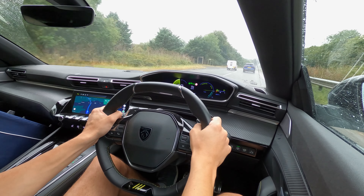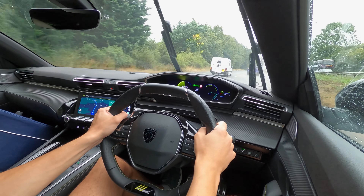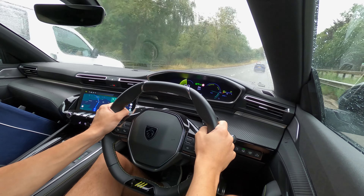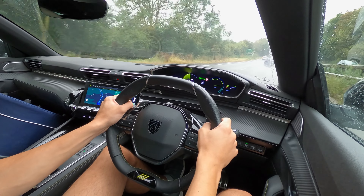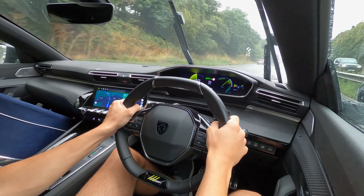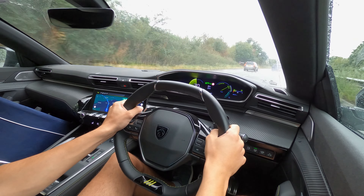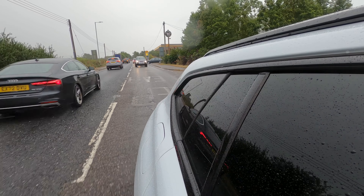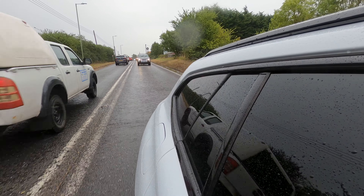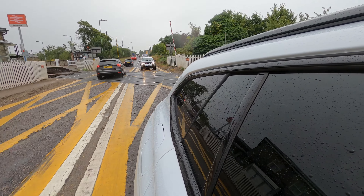Driving all that power is an eight-speed automatic gearbox which will suffice for most consumers leaving it in auto or sport mode. Paddle shifters are available if you want to adjust on the fly, however even in sport mode I felt they weren't all that responsive and gear shifts were a little sluggish. Compared to the BMW 330e Touring, the 508 is no match for engagement, though it's still plenty of fun — especially in the PSE model.